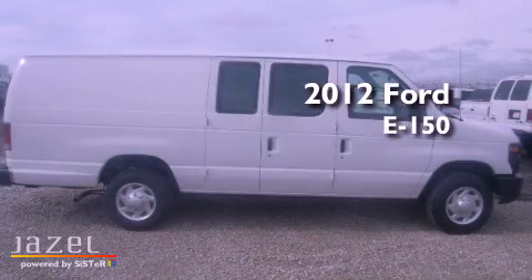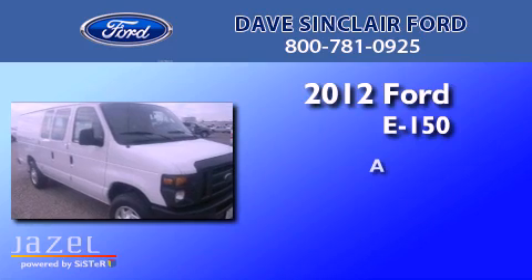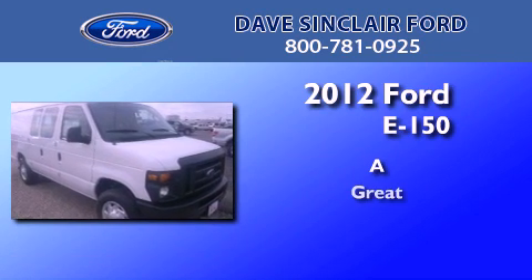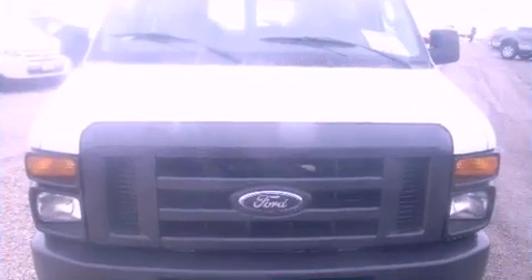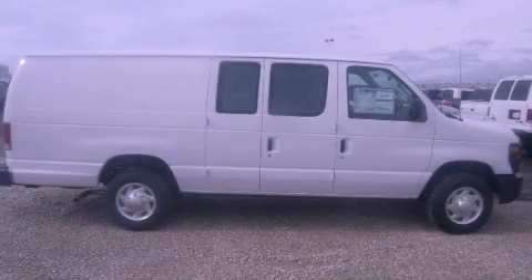This is a brand new 2012 Ford E150. This vehicle is sure to sell fast. Call and arrange your test drive today.